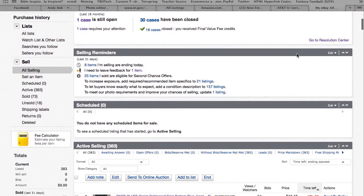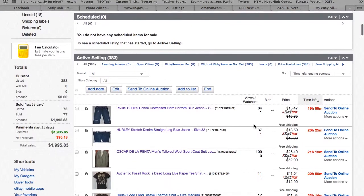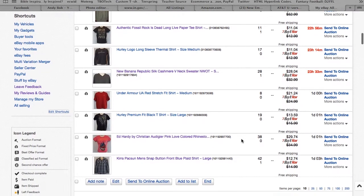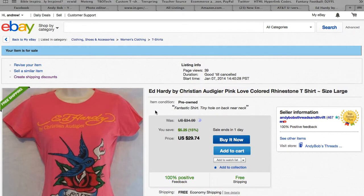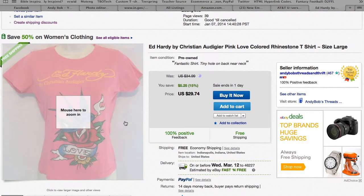Just go to your My eBay, go to All Selling, and then whatever listing you want you can go through all your listings and do it, or you can do it right after you make a listing. Thumbing through quickly, I've got this Ed Hardy ladies shirt on here.